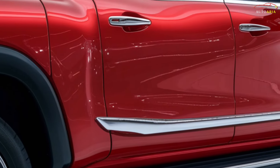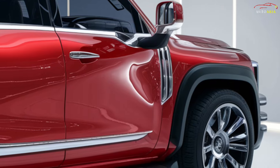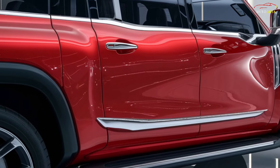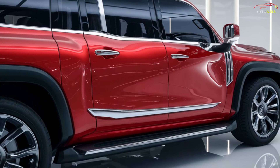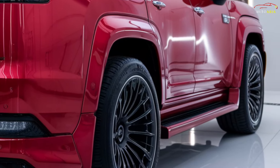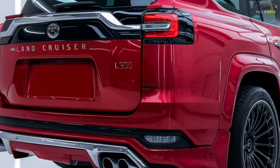At the heart of the 2025 Land Cruiser LC300 is a powerful and reliable engine. This model is equipped with a 3.5-liter V6 twin-turbo petrol engine, delivering 409 horsepower and 650 Nm of torque, offering exceptional performance both on-road and off-road.